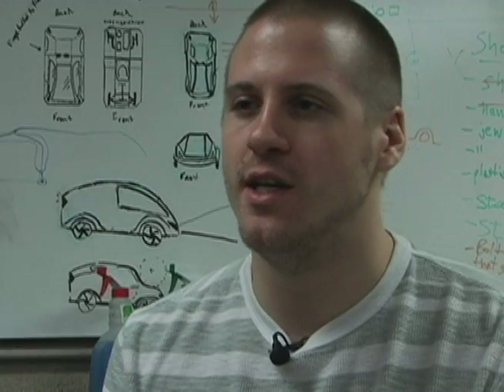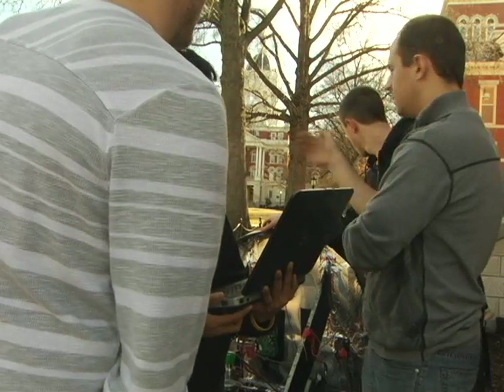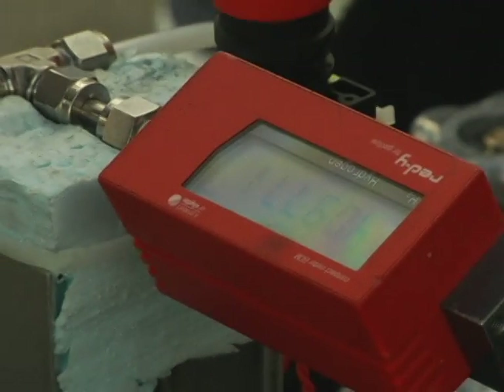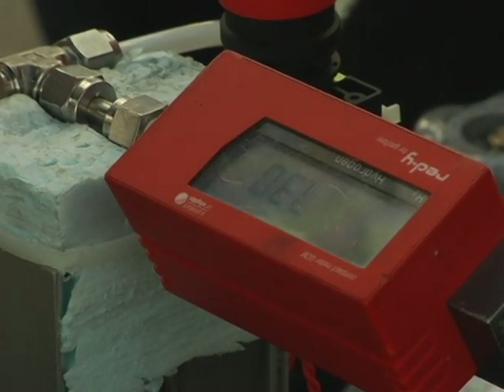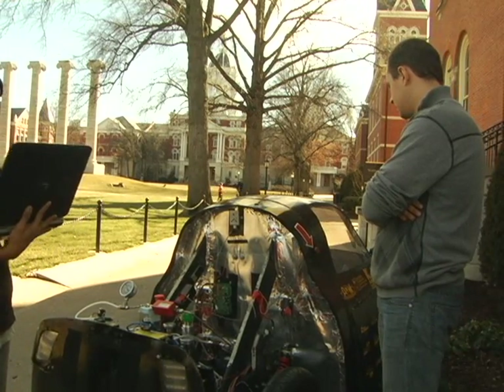Today is a great day as an example because we're going to be testing it around the quad. We have a laptop hooked up to it and we're getting all this data — information like what the fuel cells are telling us and everything else — so doing that we're going to be able to optimize the system itself.